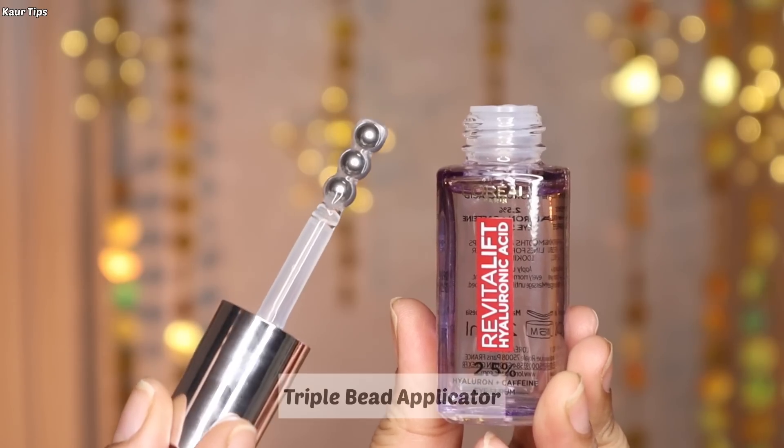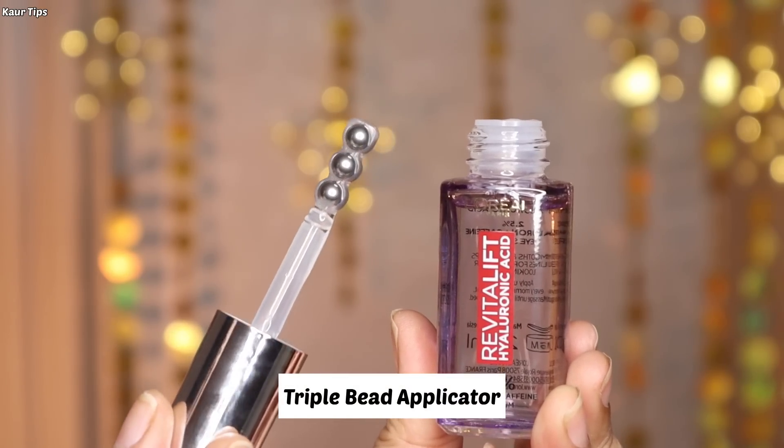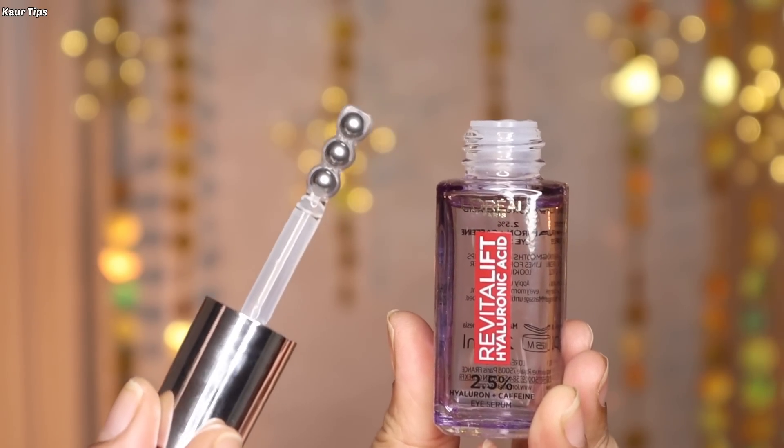The next ingredient is 4% Niacinamide, which helps to brighten the complexion and correct hyperpigmentation, making your eyes look younger. It has a triple bead stainless steel applicator to give maximum results, and it's very easy to apply and massage the product, which also helps to reduce puffiness and give a refreshed feeling.